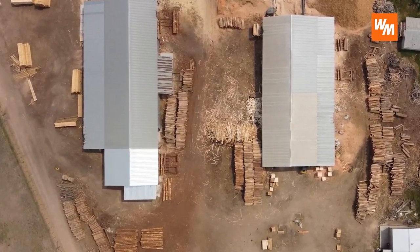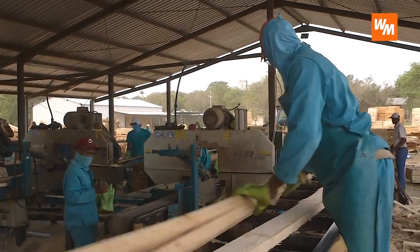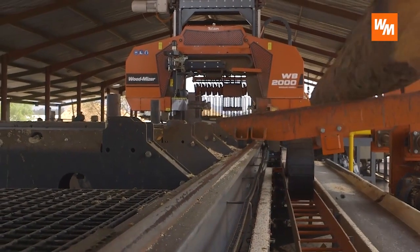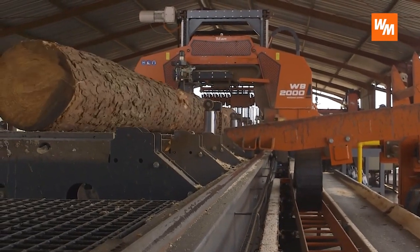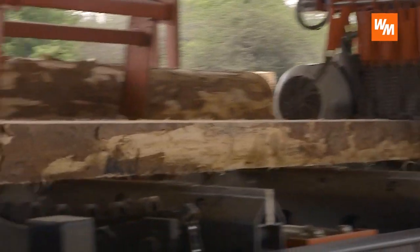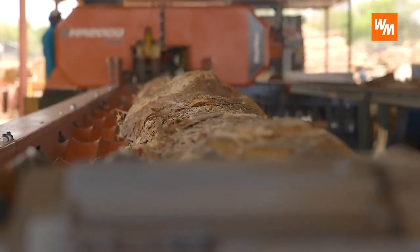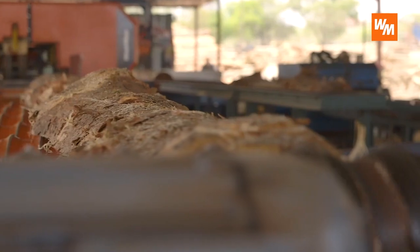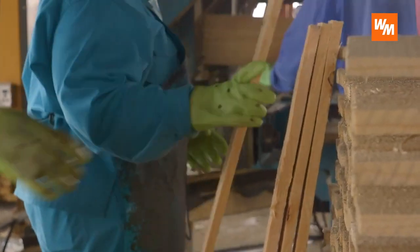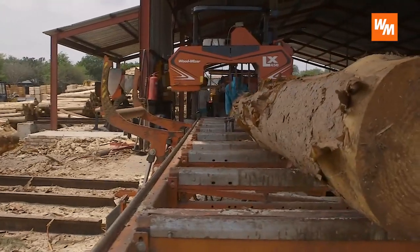We've got two sawmilling lines. We've got a pallet line and a pallet component line which predominantly cuts eucalyptus or gums, and then we've got another new line which we've just installed, which is predominantly a pine line. On the pine side, which we commissioned towards the end of April, we bought a new WB2000 breakdown which runs into a twin double head re-saw, and then it goes through a new EG800 built in Poland which does the boards. Then we've got another EG800 which does the recovery, and then various edgers and re-saws in that line doing the recovery.